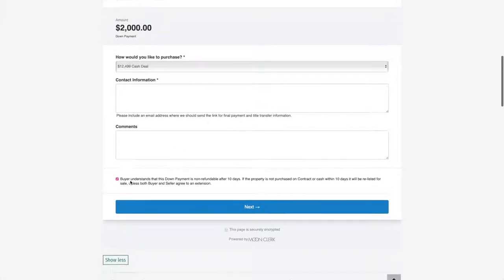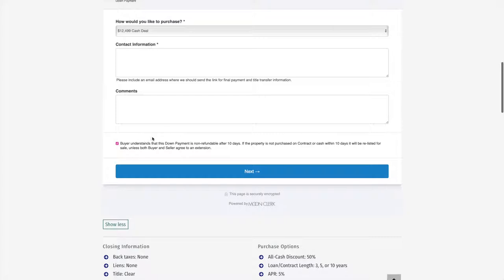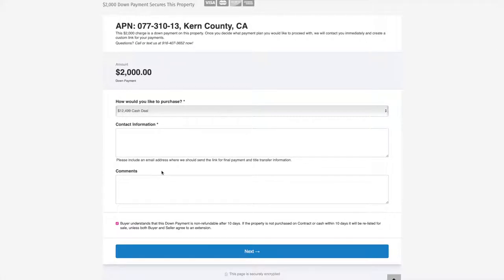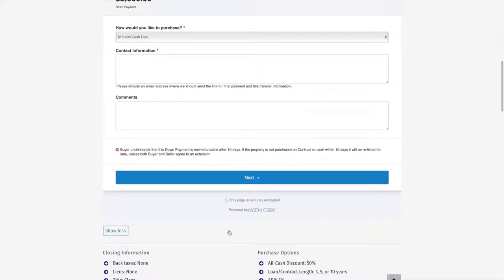You'll need to click a button confirming that you understand the down payment is non-refundable after 10 days. If the property is not purchased on contract or cash within 10 days, it will be relisted for sale unless both buyer and seller agree to an extension. This confirms you've done your due diligence and know what you're getting into — so we don't waste anybody's time. We're very quick; as long as you're with us on it, we can make the turnaround very fast.